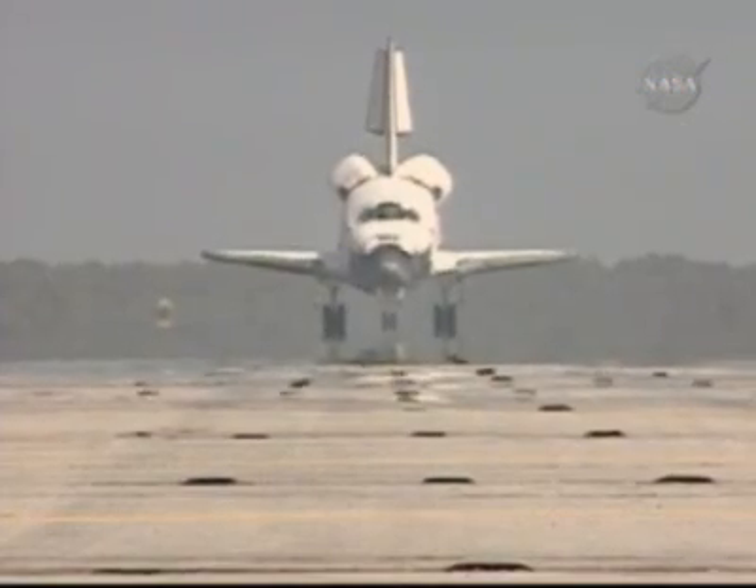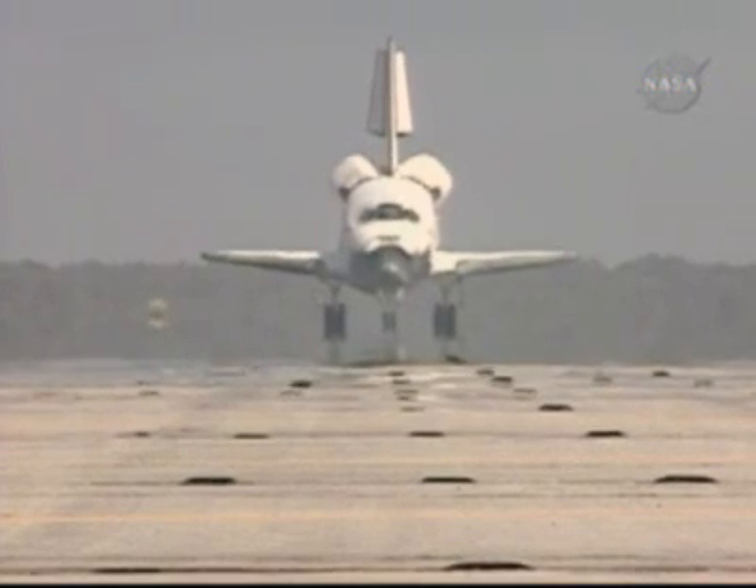There are no immediate post-landing deltas, and we'll meet you on page 5-3 of the entry checklist. Copy that, we're there.